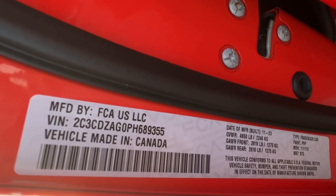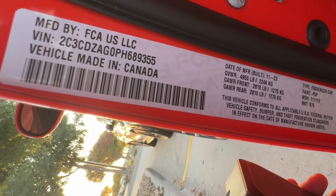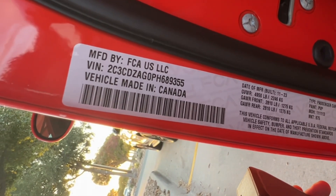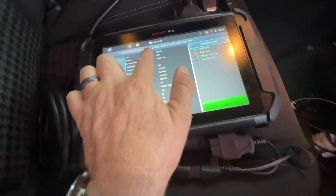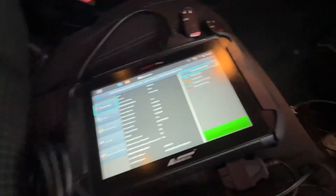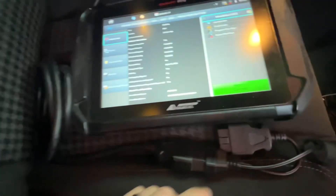Looking at the door sticker, it's from Canada — it's a 2023, almost a 2024. So let's go ahead and look at the software packets and update. We see it's a '23, we have USA selected up here, but it's actually a Canadian vehicle. We're plugged in with the SmartPro and the star connector.